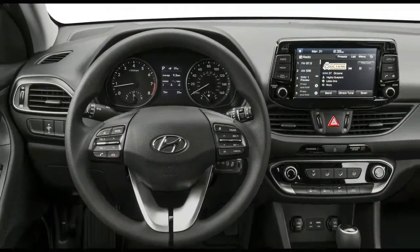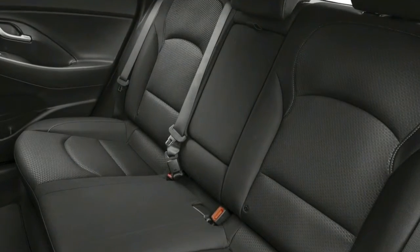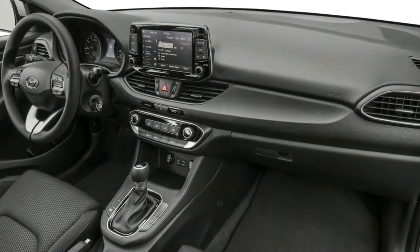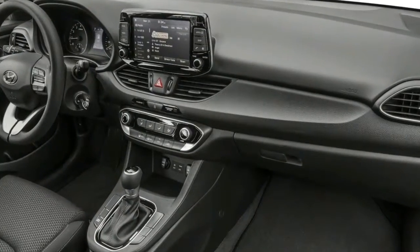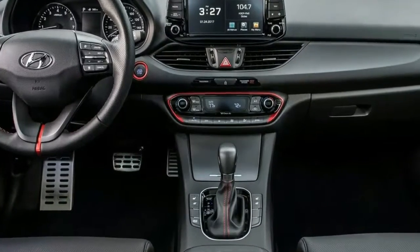An available Sport Tech package adds a navigation system, a panoramic sunroof, ventilated seats, adaptive cruise control, automated emergency braking, lane-keeping assist, automatic high beams, and more. Unfortunately, the package is available only with the automatic transmission.